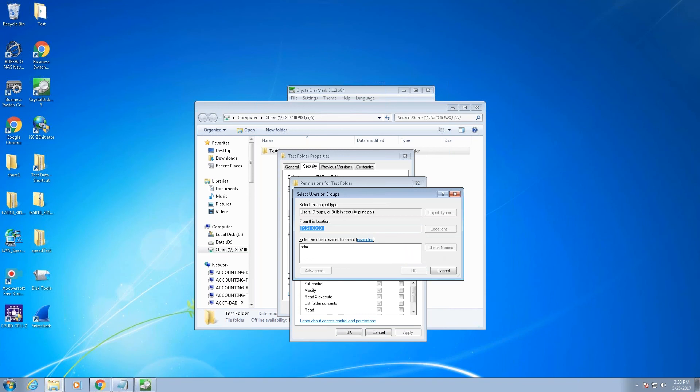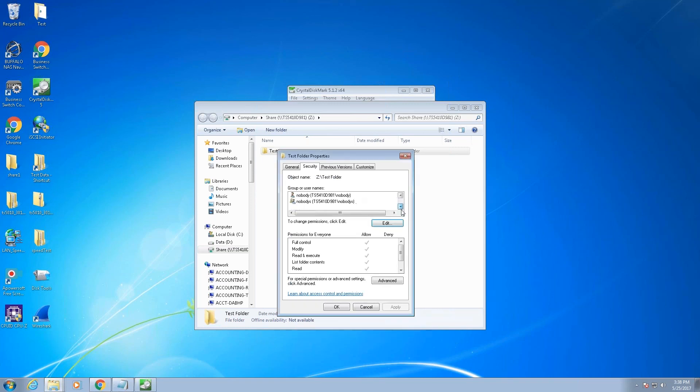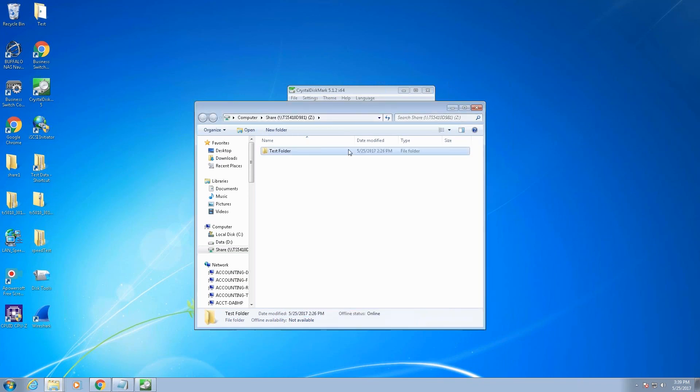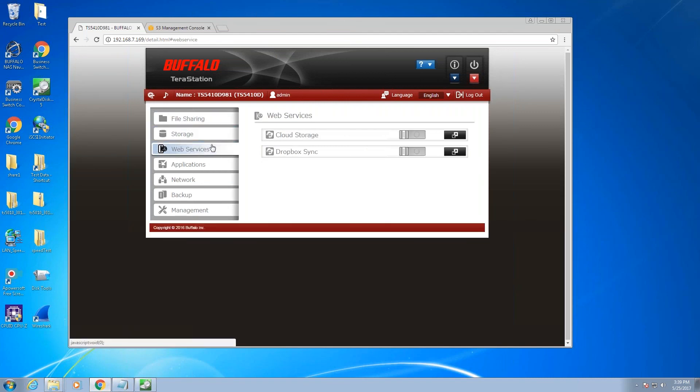Now let's look at the shares. I want to go through the NTFS permissions. I'm pulling up from the TS5410. I'll pull up the admin user and go in and give admin full control — you can get granular here with read but not write, etc. This is exactly the same as you would have for any Windows share on a Windows server. You can see that now the TerraStation admin user has full control, and I can remove some of those permissions later if needed.